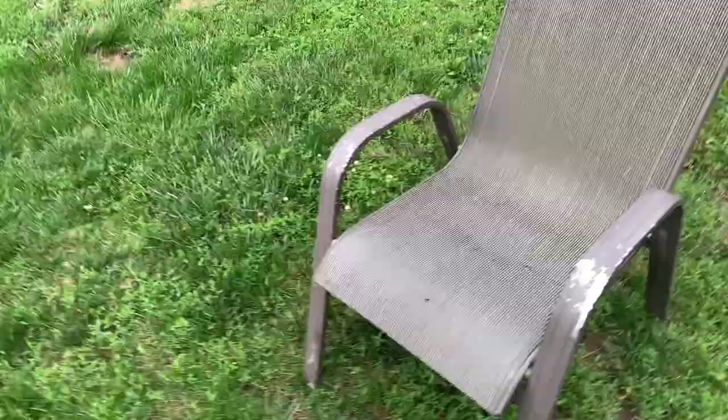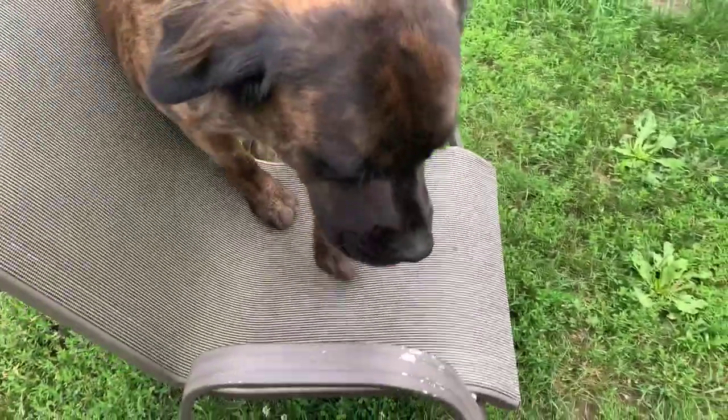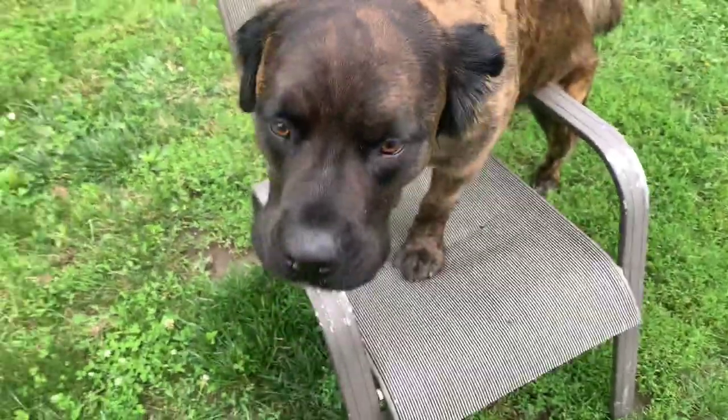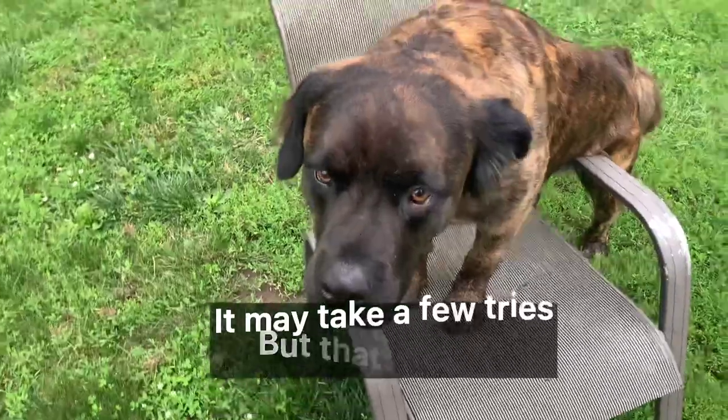Then you can work onto some harder things. This is kind of a small chair. Even though he's only halfway up, I'm going to reward that because he jumped up on his own. You don't want to pull them up with the leash or anything — you just want them to try to push themselves.